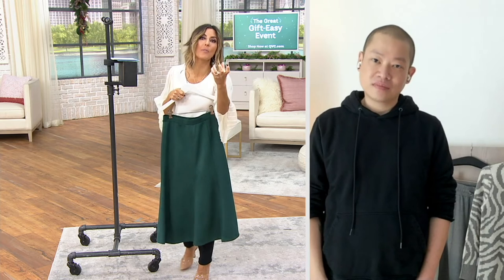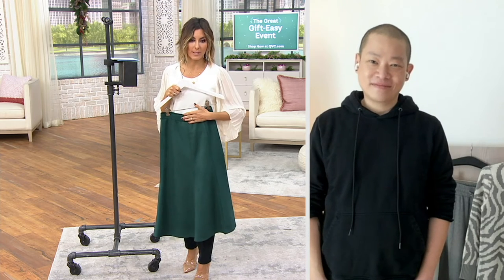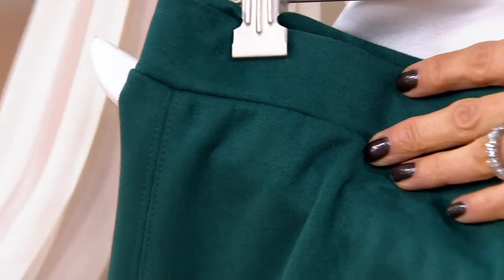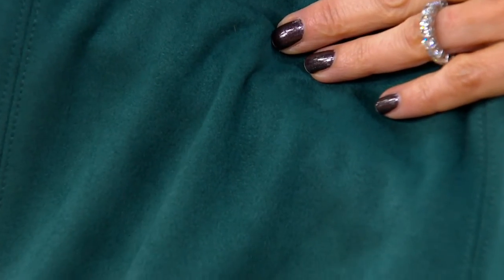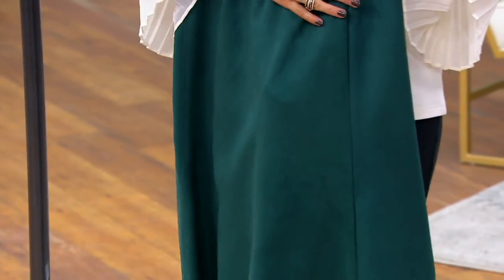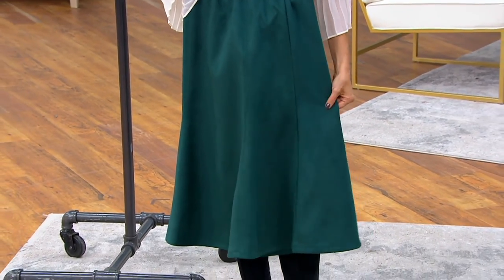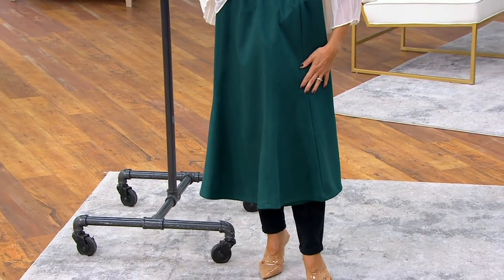The suede fabric is so real-feeling our customer is going to think we accidentally sent them real suede. But it doesn't have any of the complications of real suede — suede can be very temperamental and definitely doesn't wear well in rain or snow. This faux suede is much more durable, much easier to care for, and will really last a very long time. It will retain that rich color — it will not fade.